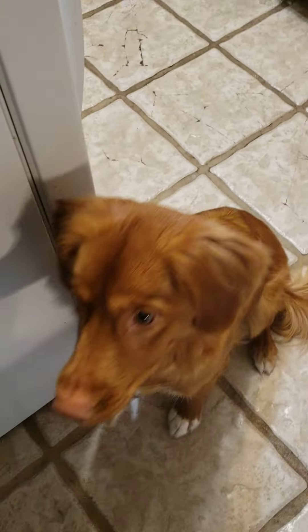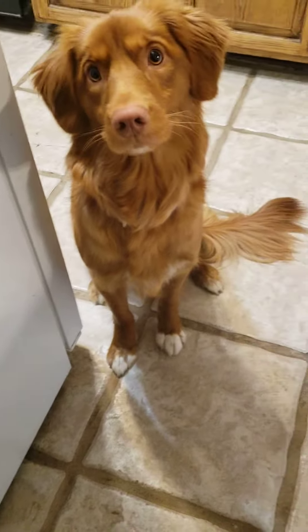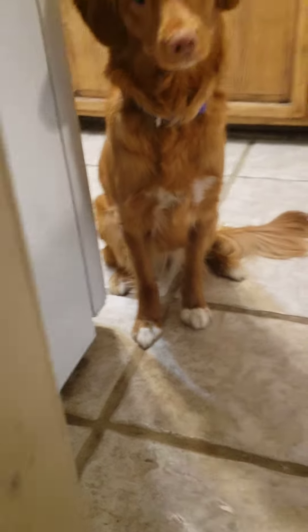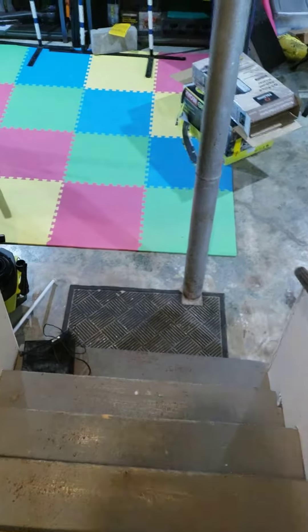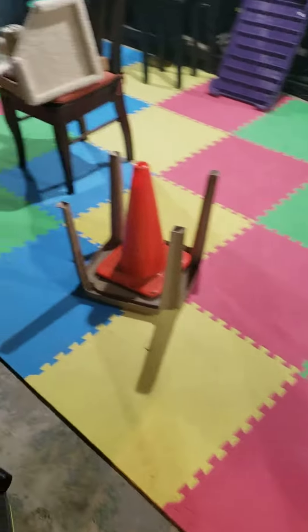This is our virtual scent work beginner test. Wait — no dogs. My dog will remain upstairs while I scent the hide. Hopefully the cat won't interrupt it.